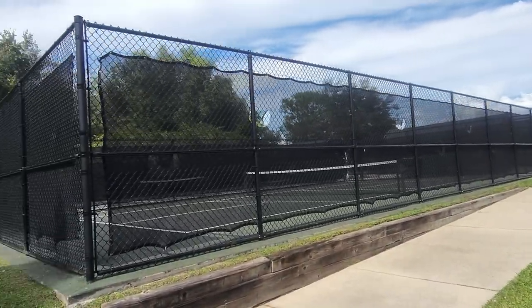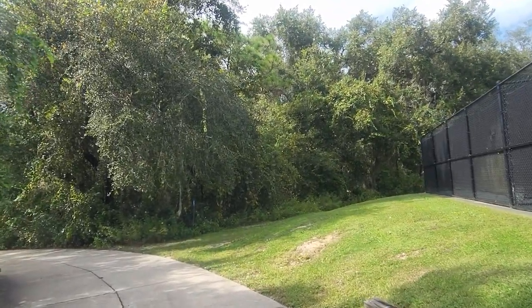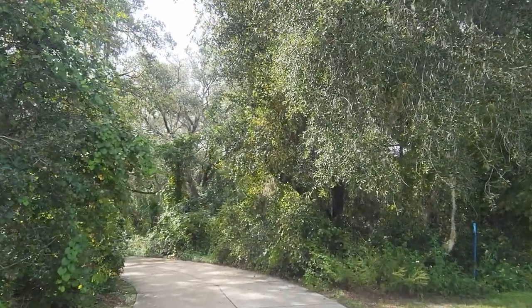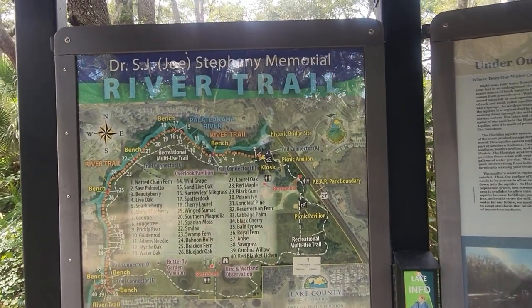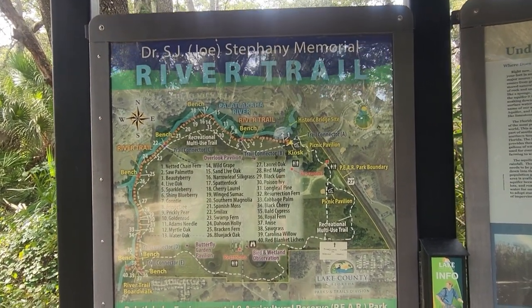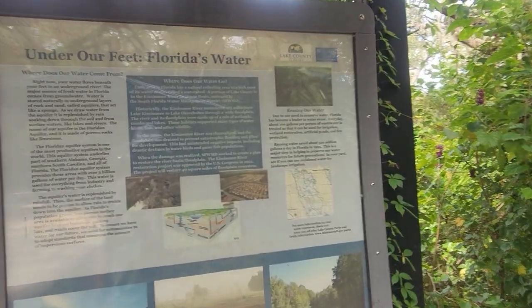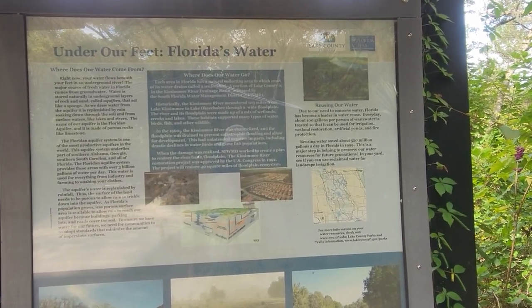I just wanted to show you some of the amenities here. At least you've got lots of trash cans. I don't know if this is gonna take me around to the actual hiking trails or if this is just the dog loop. Just down from the pickleball courts we've got another sign — this is going to be the river trail, which is something I haven't seen before. The Florida aquifer system is one of the most productive aquifers in the world.